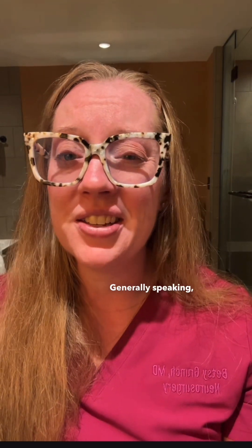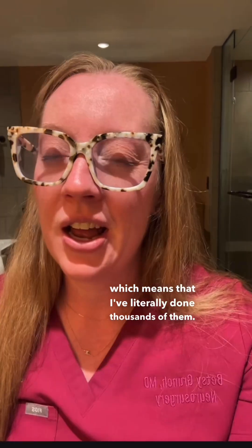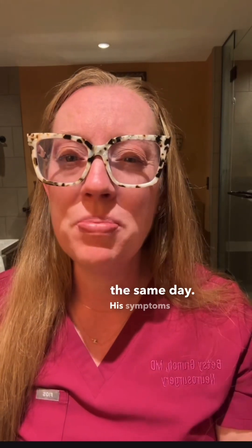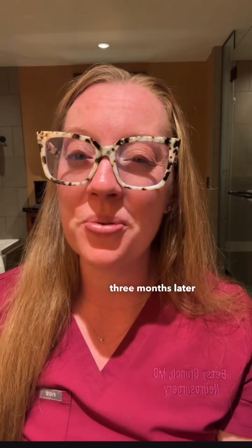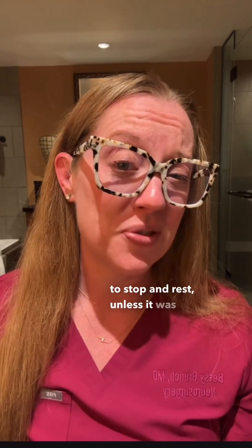Generally speaking, this is an outpatient surgery that takes about 45 minutes to complete. It's pretty straightforward and one of the most common procedures I perform — at least 15 to 20 per month, meaning I've literally done thousands of them. This patient underwent a minimally invasive lumbar laminectomy at L4-L5 and went home the same day. His symptoms were completely resolved on post-operative day one, and he went to Disney three months later with his grandkids with no reason to stop and rest — unless it was for snacks.